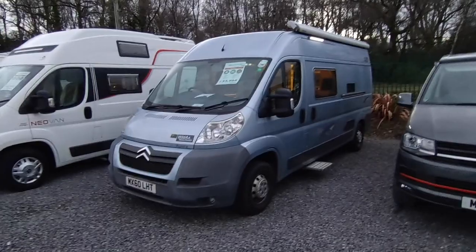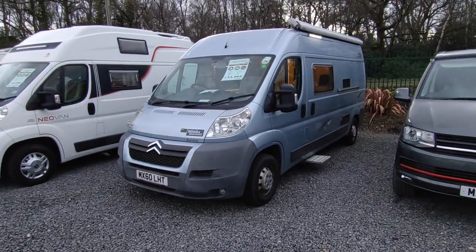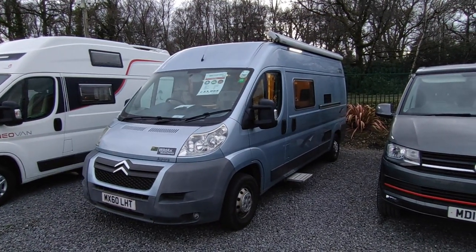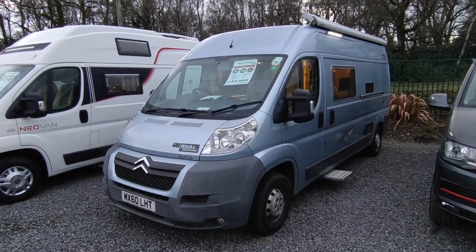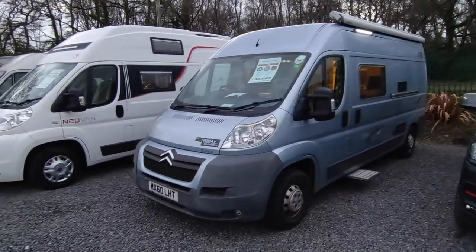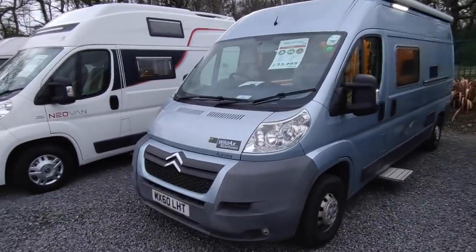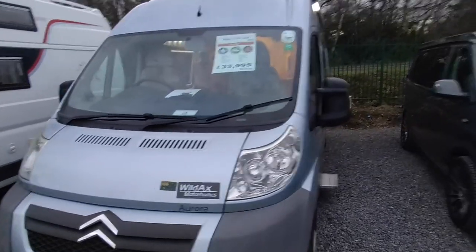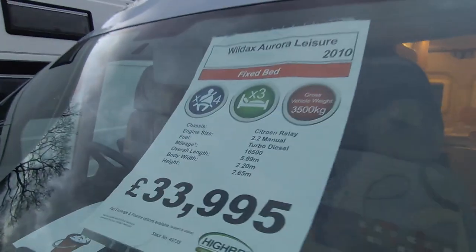This is a Wild Axe Aurora based on a six-metre Citroen Relay chassis. It's a late 2010 on a 60 plate, and has had one owner almost all of its life. It was built by Wild Axe back when they were building on slightly used base vehicles — spent a year as a van, then converted around 2011-2012 and sold to its one and only owner who's cherished it ever since. Wild Axe — we are main dealers for them — are part of Rapido but are a British manufacturer from Yorkshire, building very high quality van conversions.